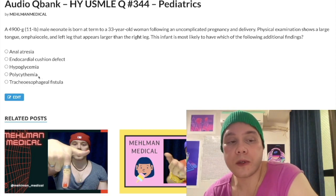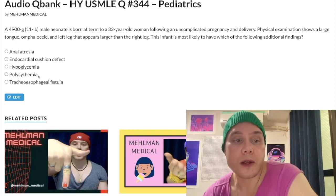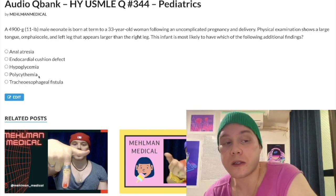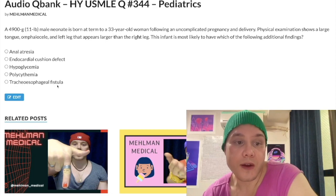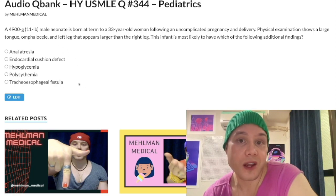Polycythemia can be seen in neonates of diabetic mothers. Neonates of diabetic moms can get polycythemia, hyperbilirubinemia, hypoglycemia, hypocalcemia, and hypomagnesemia — but that's the wrong answer in this case. Tracheoesophageal fistula, as mentioned, is also associated with anal atresia and VACTERL — not the answer here.